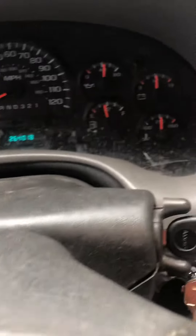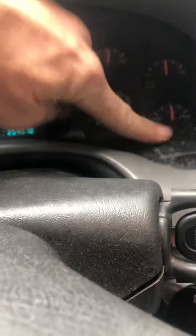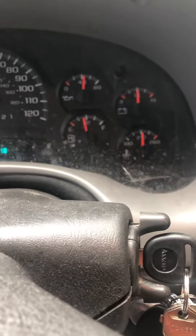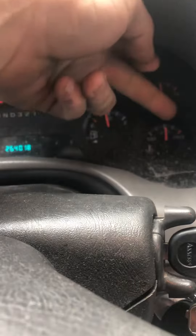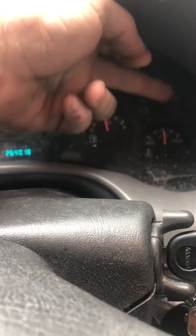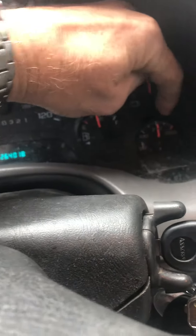Hey YouTube, I want to do a quick video. Past couple days I've been noticing my temperature gauge pegging up to between 210 and 260 — let's say that's the 230 mark in the middle there.